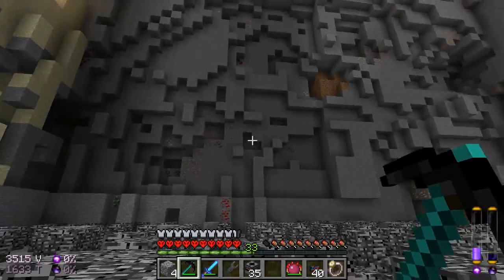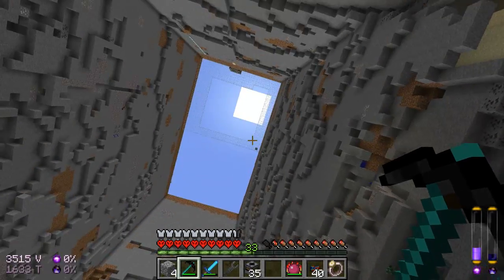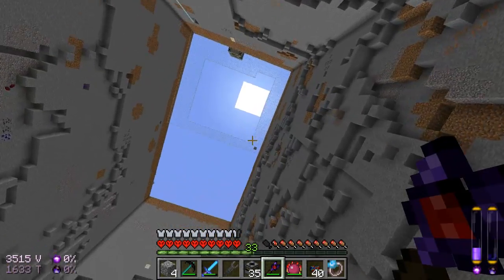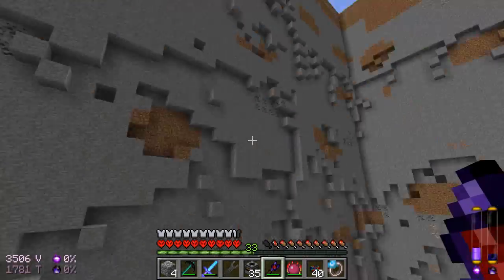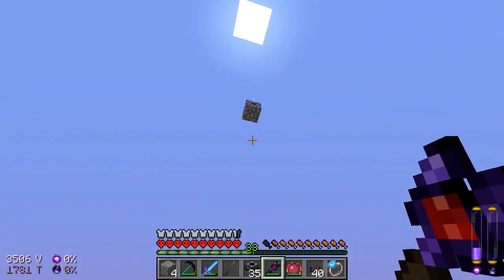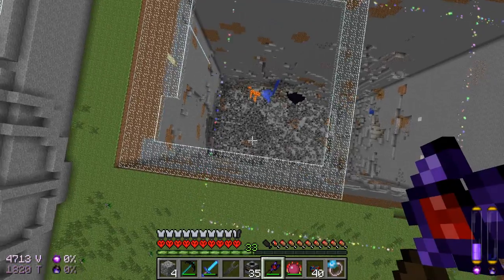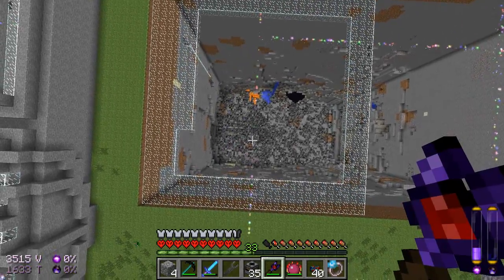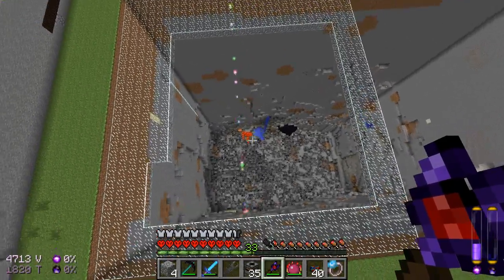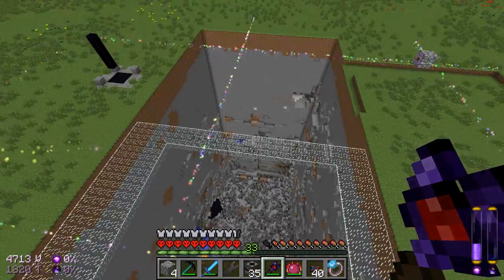My nuclear reactor seems to have undergone some renovations. What I'm guessing happened is pretty much this: the nuclear reactor must have interfered with this chunk loading seal. If I look, judging by the blast radius, it looks like it was resting pretty much on the border of the chunk loading seal.